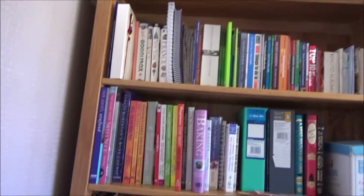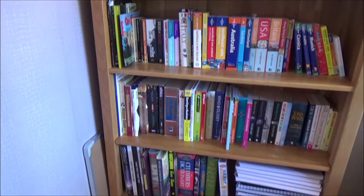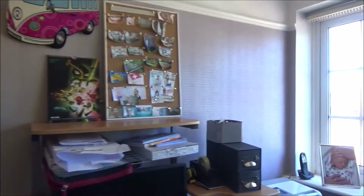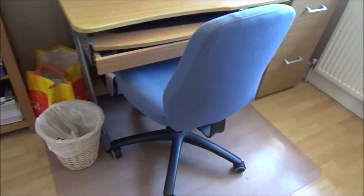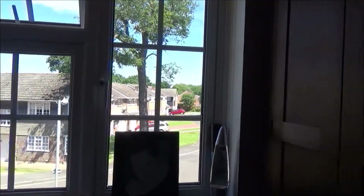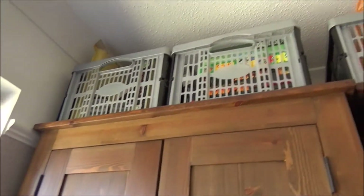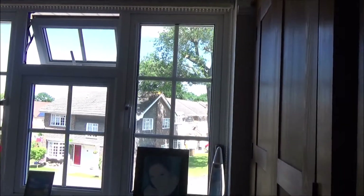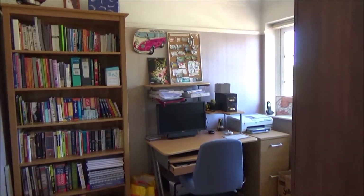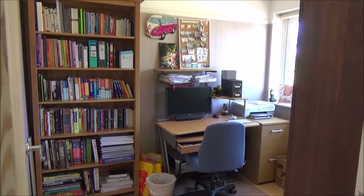I did not get rid of any books — when we moved in we took a lot of books to the charity shop, so I felt these were the ones we wanted to keep the most. All of the products I have used in this video I will link in the description box below. As with all of my other videos, I've not been sponsored by any of these companies to make this video — I just really enjoy using their products and would recommend them to a friend.